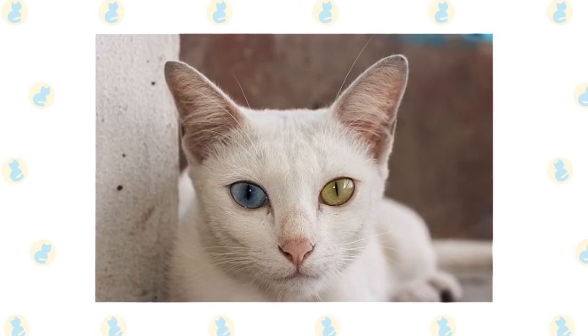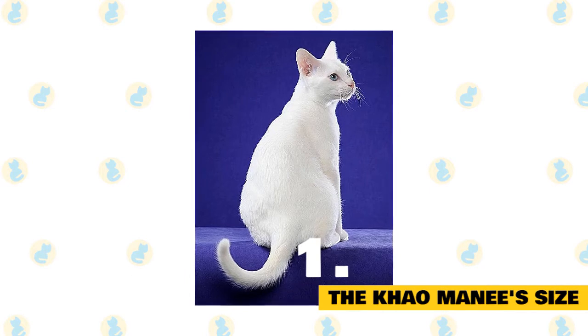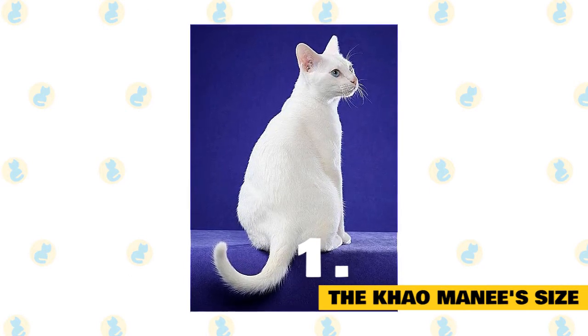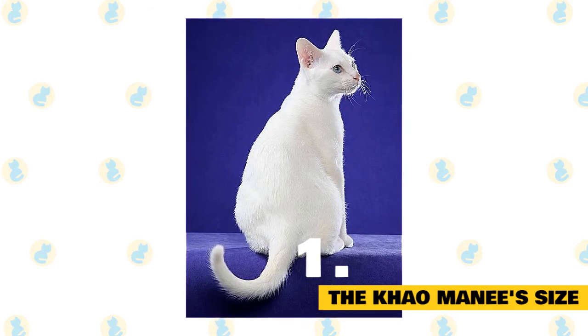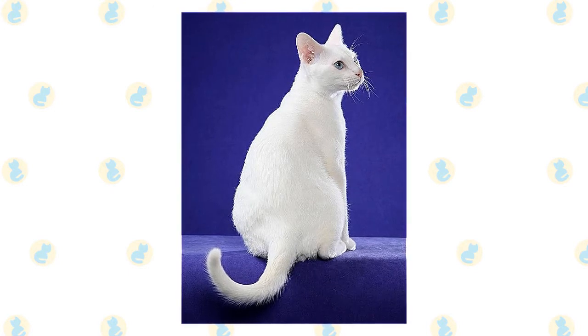Here are some interesting facts about the Kaomani. Number 1: The Kaomani's size. The Kaomani is a small to medium-sized cat. As is always the case, exact size standards might vary. Most Kaomanis weigh in at 8 to 10 pounds, and they're usually 10 to 12 inches in length when fully grown.